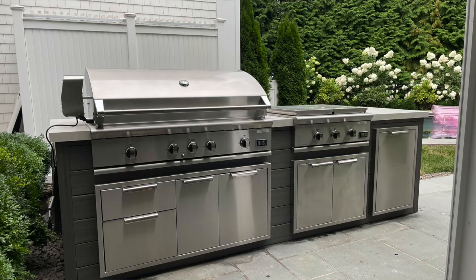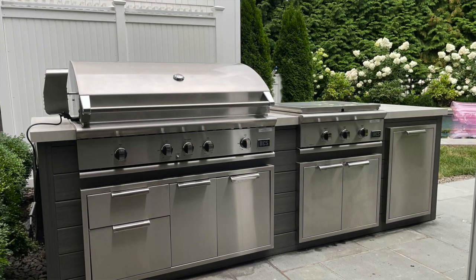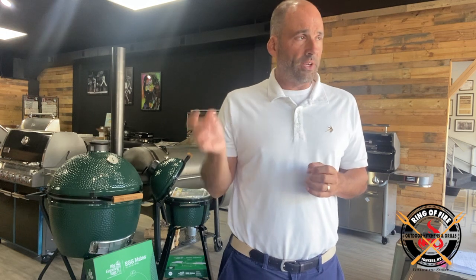There are two islands. One of them is 10 feet and he's got a 48-inch Series 7 grill with the ADR248, which is the drawer system underneath it. Shifting over to the right, he's got the 30-inch DCS griddle with 30-inch access doors underneath it. He has the gas teed off for both the grill and the griddle.